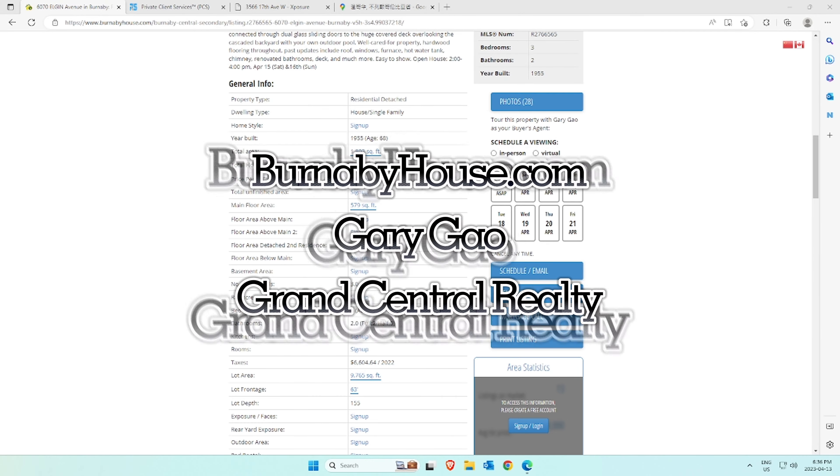If you're looking for a home near a particular secondary school or rapid transit station, we've got you covered. You can utilize the school search tool to find properties within a specific secondary school catchment area. Likewise, if you're interested in finding properties within a 10-minute walking distance from a rapid transit station, the Transit Stations tool can help. And if you need to translate the page into Chinese, just click the button again.